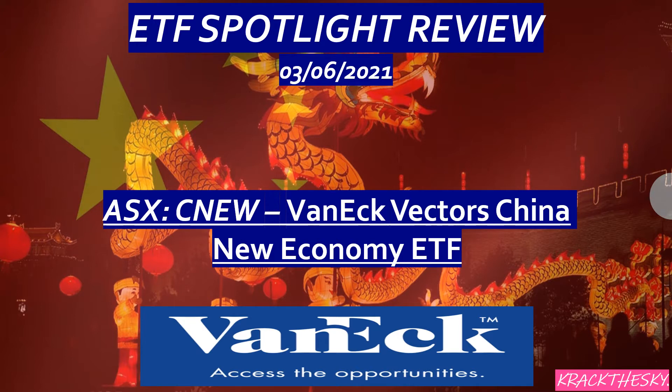One of the main drivers is the affluent and growing middle class. China is now a world leader in digital technology, and there is also an aging population. There are more Millennials in China than anywhere else in the world. Those are the four major factors, and I think they are going to drive quite good gains in the future for China and Chinese companies.